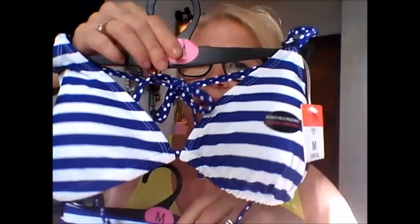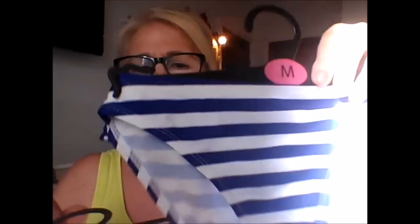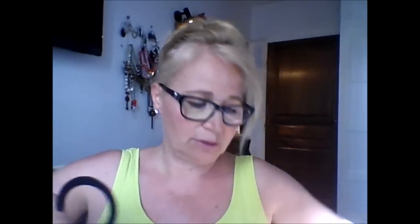That was for the first niece; this is for the second one, for Cinzia. So I got her another swimsuit — a navy/sailor style. See? This is the top, a classic marin style, and this is the bottom — the classic bikini, with a tie at the back. It has stripes, polka dots, and the matching bottoms. There's also a removable strap — she can remove it as she likes. I won't tell you the price because it's a gift.